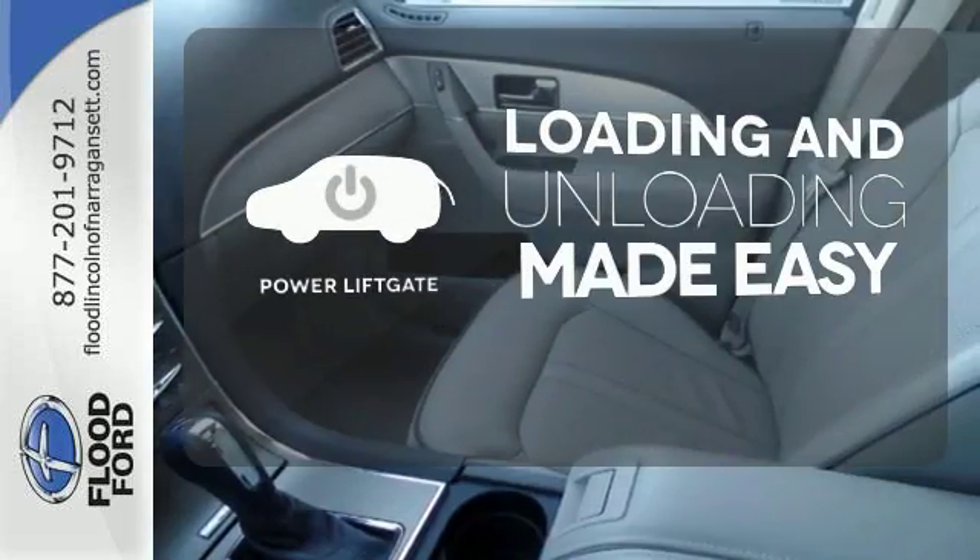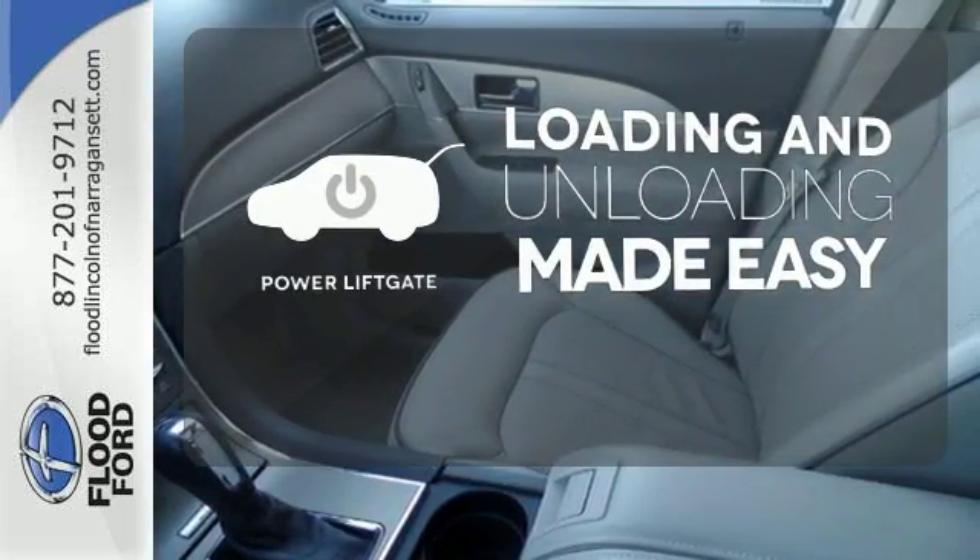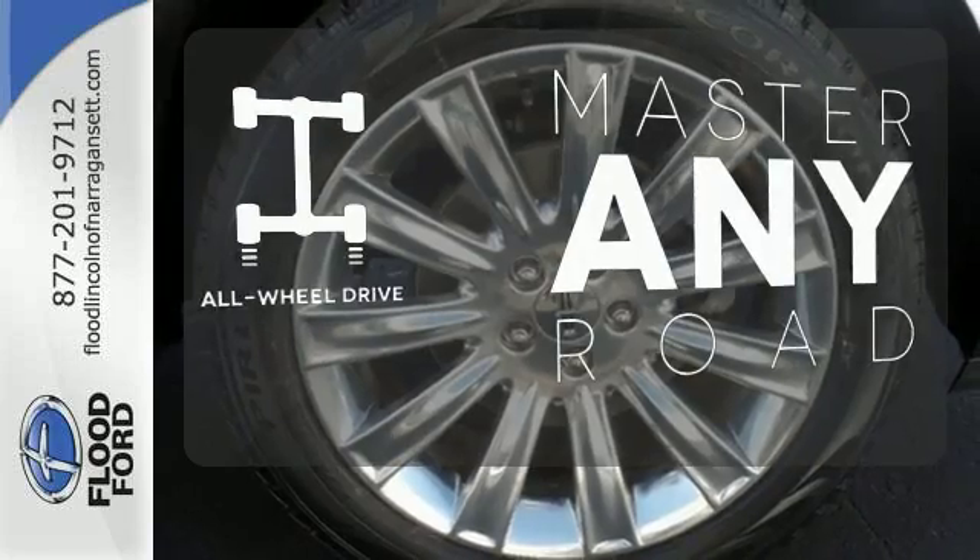Loading and unloading your vehicle just got easier with the power liftgate. Control the road with all-wheel drive.